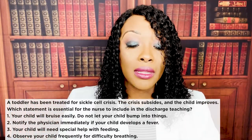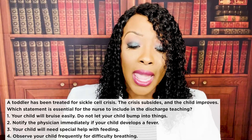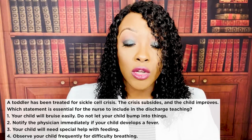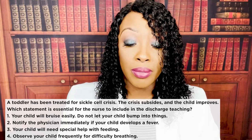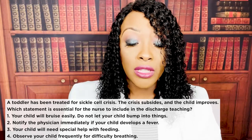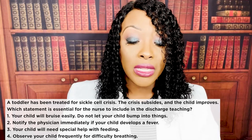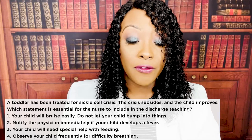A toddler has been treated for sickle cell crisis; the crisis subsides and the child improves. Which statement is essential for the nurse to include in discharge teaching? One — your child will bruise easily, do not let your child bump into things. Two — notify your doctor immediately if your child develops a fever. Three — your child will need special help with feeding. Four — observe your child frequently for difficulty breathing.